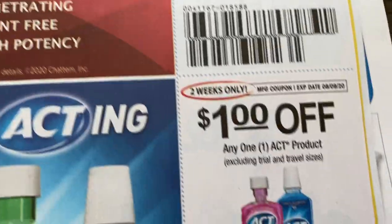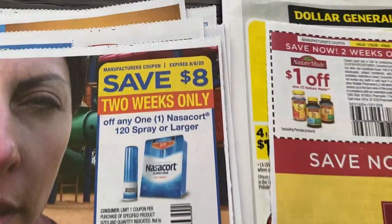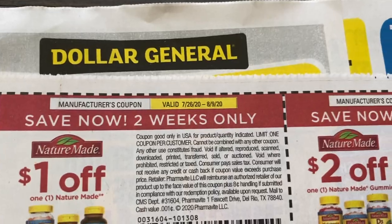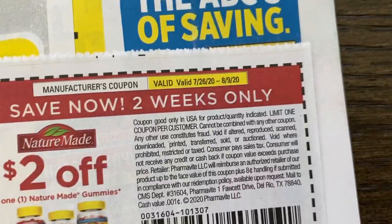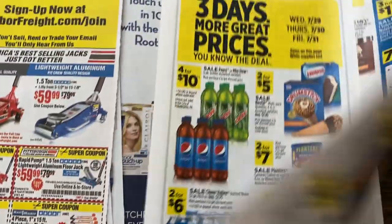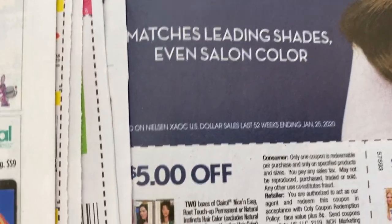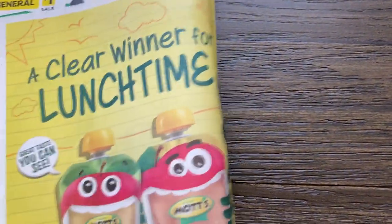I didn't know we were getting ACT coupons — I think they were in the preview, my fault. We have some vitamins now, some Nature Made, two off of one on the gummies. Here we just have a Dollar General ad — I'm just going to flip that over. And then we have five off two on the Clairol, two off one. And that's it for the SmartSource.